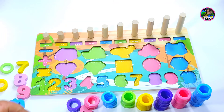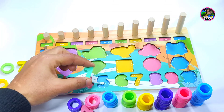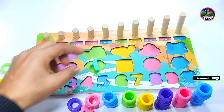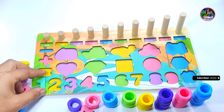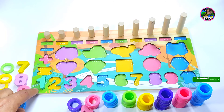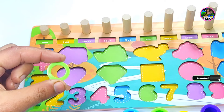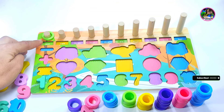Here we have number one. Should I place it here? Is it the right place? Or here? No. Yes, this is the right place for number one. And we have one light green circle. This is number one — one circle.